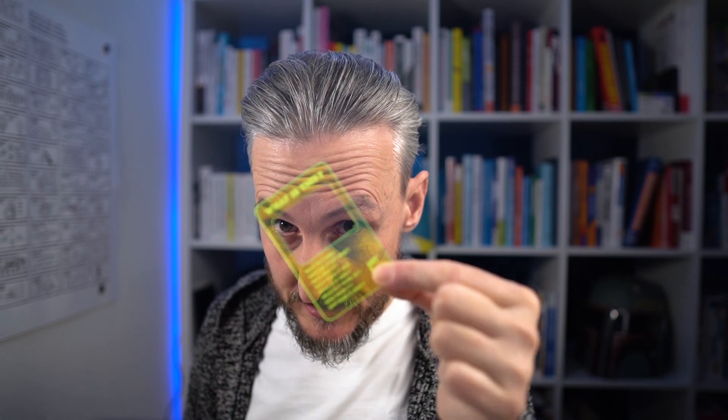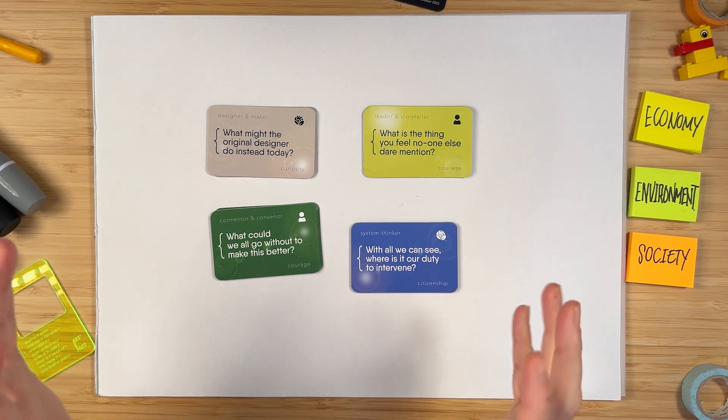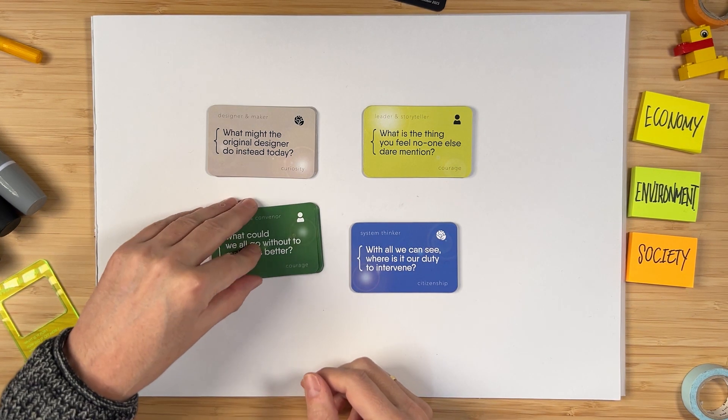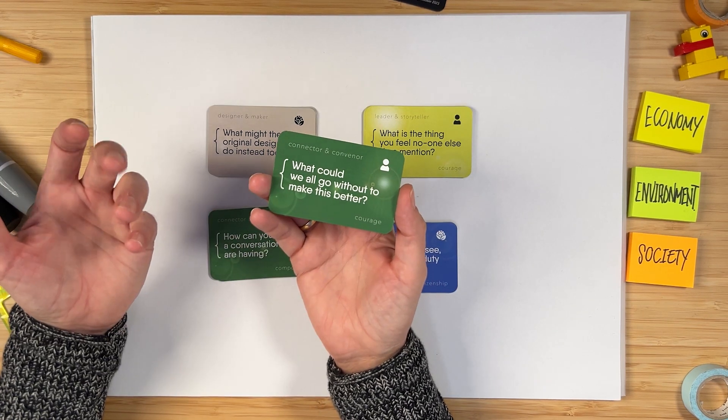Now that we've explored through this little magical window and answered these questions about what is, how do we explore what could be? To do that, we need to explore a couple of other questions. There's a lot more to these cards, but fundamentally there are some really interesting questions. For example, if I grab the first one from the green pile, there's a question here that says: what could we all go without to make this better? So the first thing it does is flick us into a mindset of what can we now exclude.